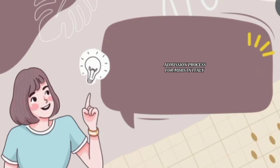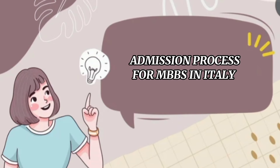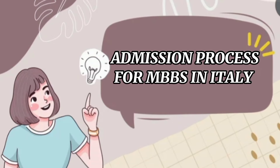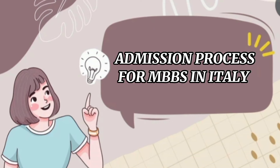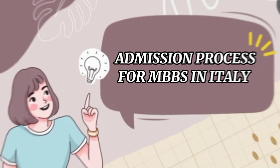Hello everyone, welcome to this comprehensive tutorial where we are going to dive deep into the admission process of medicine and surgery. If you are passionate about pursuing a career in medicine and have your sights set on studying in Italy, then you are in the right place. In this tutorial, we will walk you through each step of the process, ensuring that you have all the information and guidance you need to navigate this application process successfully.